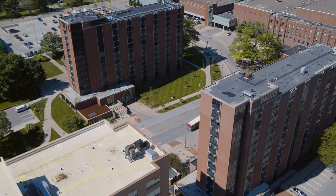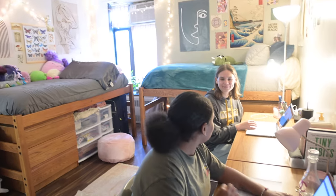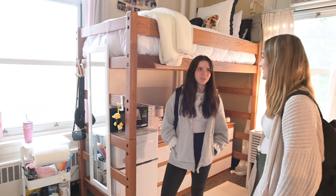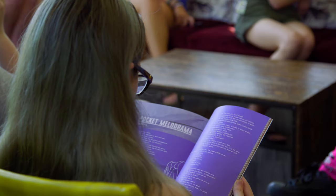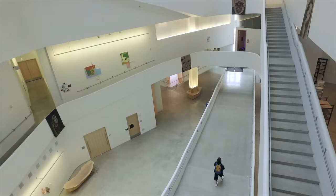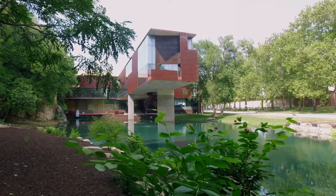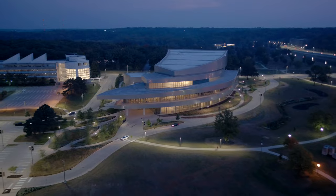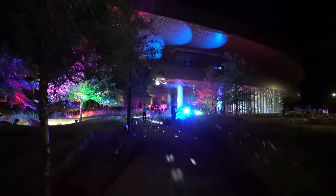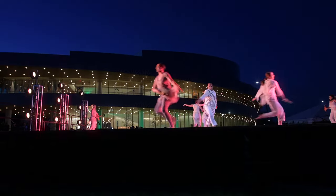On the west side of campus we currently have four residence halls: Hillcrest, Peterson, Reno, and Slater. These residence halls, along with the ones on the east side of campus, offer living-learning communities, allowing you to live with other students who share your unique interests. Also on the west side of campus is Iowa's art campus, home to theater, art, music, and of course Hancher Auditorium — a world-class performing arts center that hosts a variety of entertainment throughout the year. And the best part: tickets for students are discounted and oftentimes they're free.